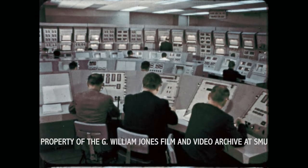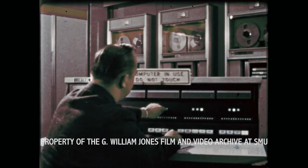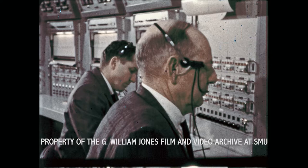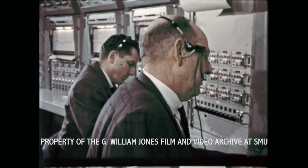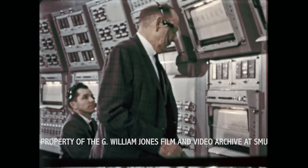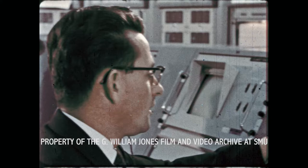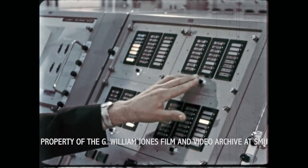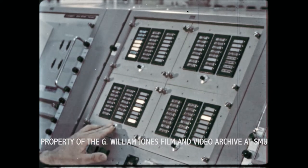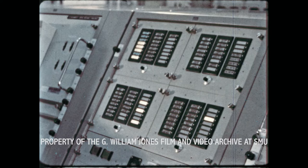A final systems check of an Apollo spacecraft. During the hours of the countdown, these men and this equipment will check the functioning of the many spacecraft systems, systems which will guarantee the success of the Apollo lunar landing mission and the safety of the three Apollo astronauts. At the completion of system checks, the launch crew will take over and the final launch countdown will begin.